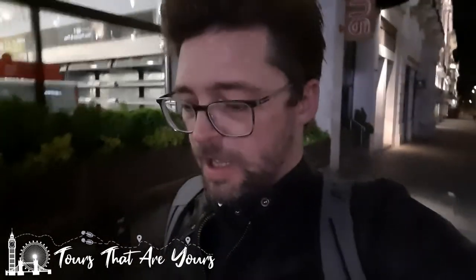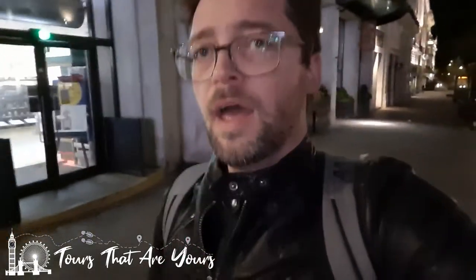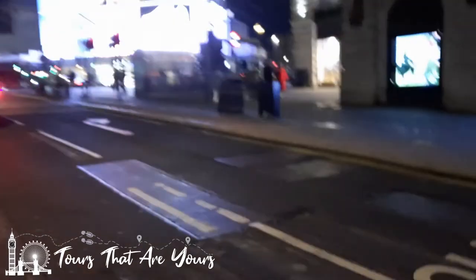Piccadilly Circus connects lots of different streets: Piccadilly itself, Regent Street, Shaftesbury Avenue, Leicester Square, Haymarket — all linked up by this one junction. This path here is new — it was never here before. They've made it down to just two lanes. Let's cross over quickly.